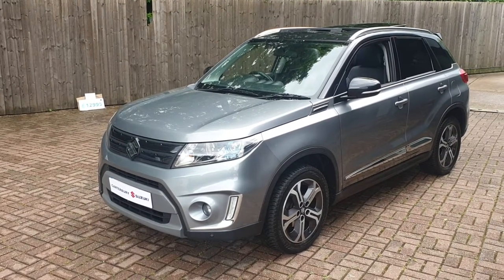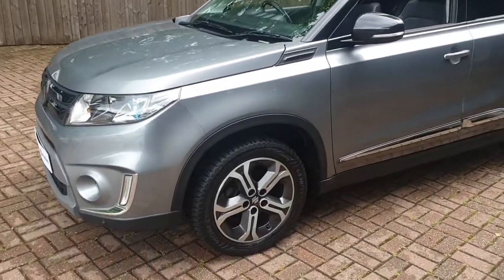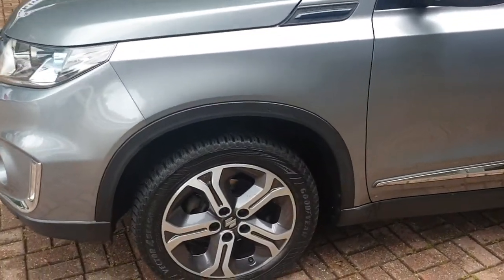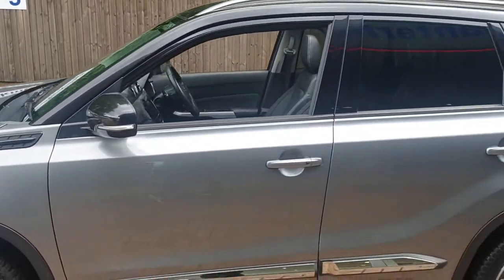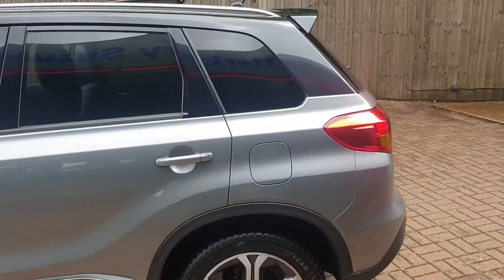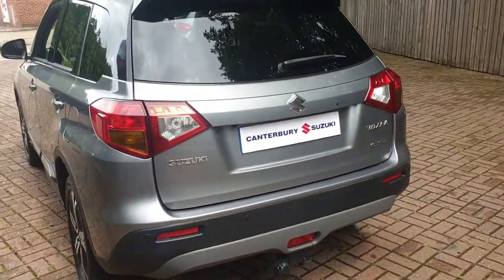Welcome to Canterbury Suzuki. This is our Vitara All Grip. This vehicle comes with 17-inch diamond cut alloys with tyre pressure sensor monitors. It also has a spare wheel in the rear, rear parking sensors and a rear parking camera.